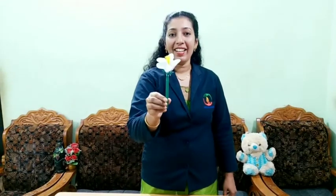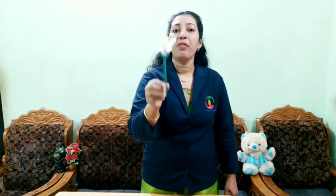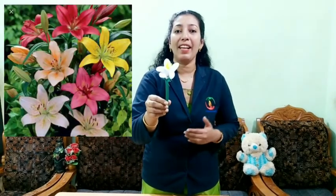This is a lily. All of you say: this is a lily. Is it a water lily? No, lily. What is the color of lily? It is white. Lily is a beautiful and elegant flower. Lilies come in a variety of different shapes and colors.